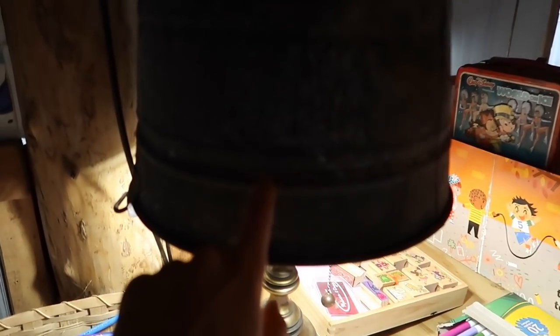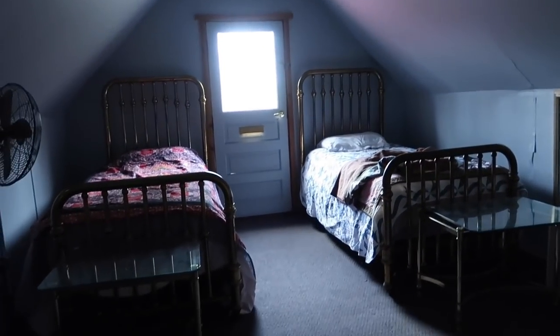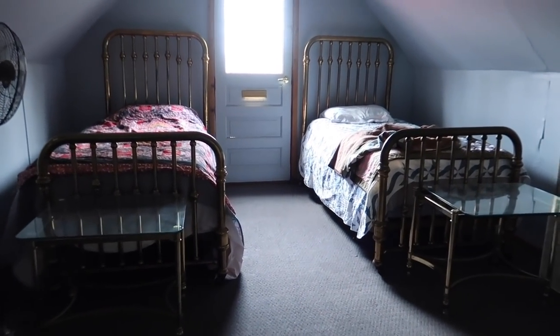Look at this — that lampshade's cool. This is a very narrow door right here, and then we have two creepy bedrooms. This place can sleep like five people.